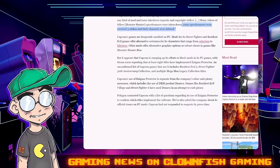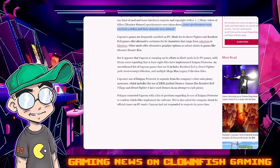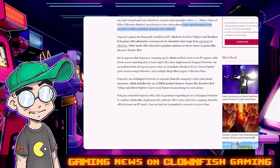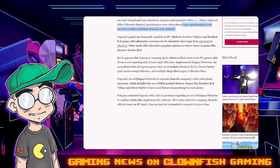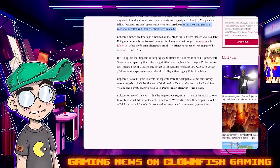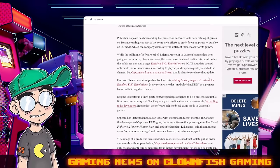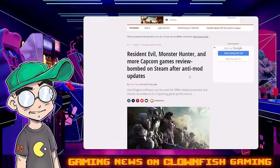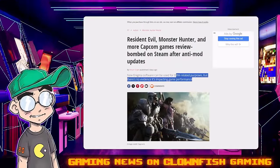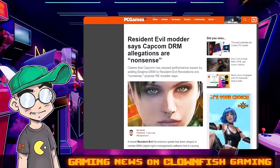This is giving the new normal, guys. An unconfirmed list of Capcom games using it includes Resident Evil 5, Street Fighter 30th Anniversary Collection — that's a weird one — and multiple Mega Man Legacy Collection titles. Capcom's use of Enigma Protector is separate from the company's other anti-piracy measures. So this isn't about piracy — this is about stopping people from modding games. Polygon contacted Capcom but has not gotten a response. Games Radar notes that Enigma software can be used for DRM purposes, but there's no evidence it's impacting game performance. People are pissed about not being able to mod the games.